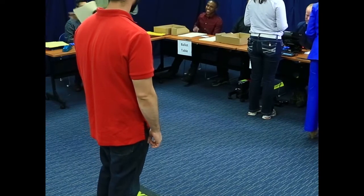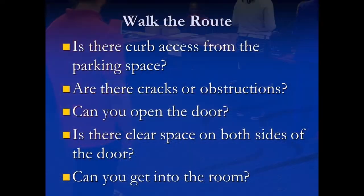An accessible election is a fair election, so walk the route. From the parking to the door, can you easily get in?